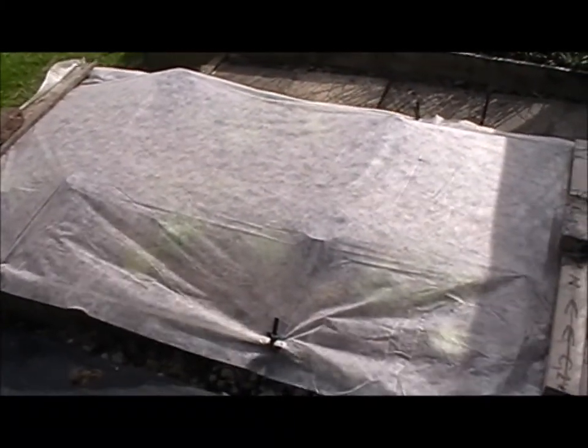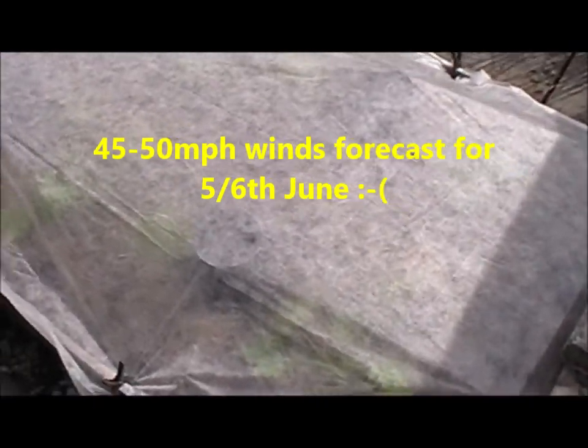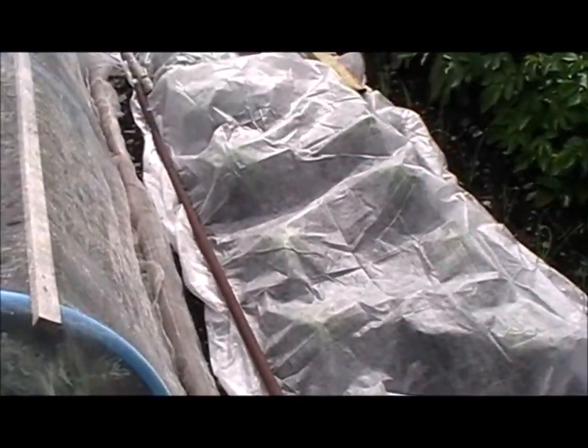Wednesday 3rd of June. We had a change of wind direction coming from the north now and a big drop in temperature, so I've put some fleece over the courgettes to try and just protect them a bit, and also over here over the French beans.